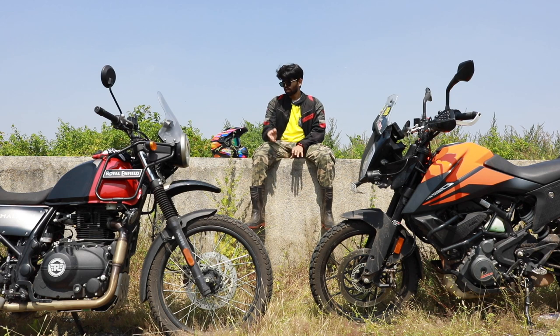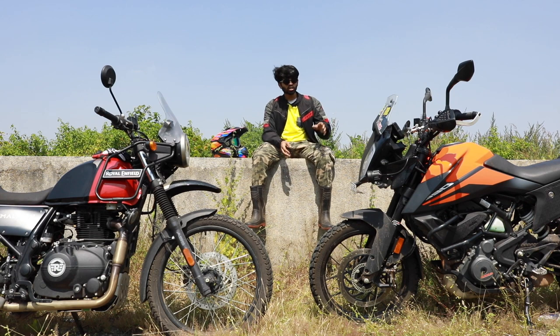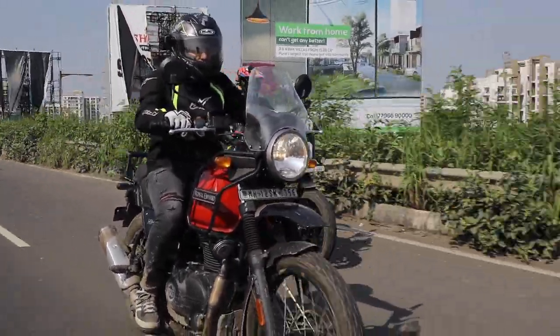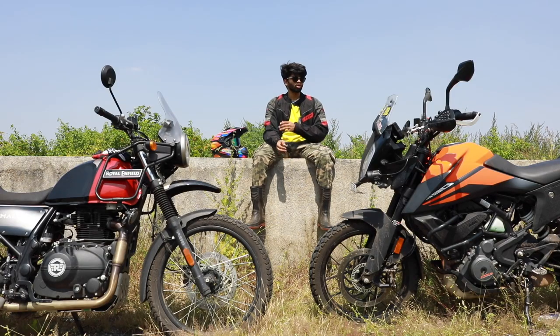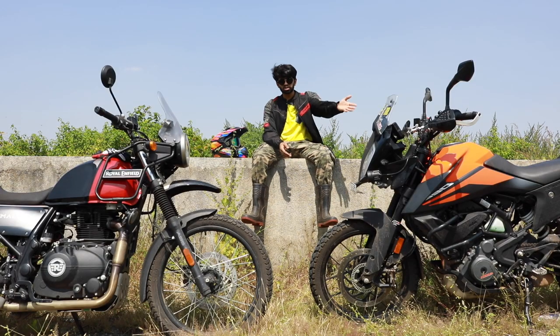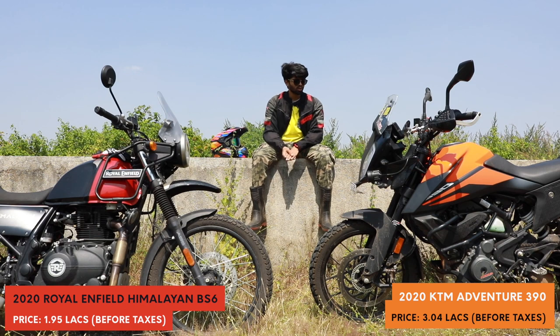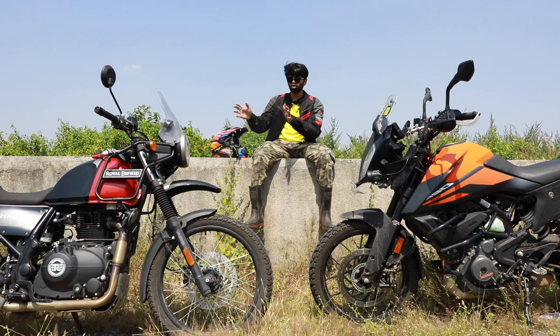The Himalayan's suspension is more forgiving and it doesn't rely heavily on electronics — single-channel ABS which you can switch on and off, making it quite forgiving for off-road. The ADV 390, in the hands of someone who knows how to ride, is a hoon machine. Take those weekend canyon runs instead of riding a naked bike, or ride it over a bad off-road patch — it handles it. The Himalayan glides over all the potholes and speed breakers you throw at it. The needs are different: the ADV is more punch-in-the-gut power, while the Himalayan is more relaxed — one likes to hoon around, the other just likes to cruise all day long.